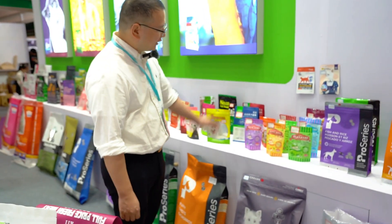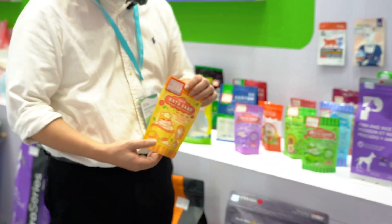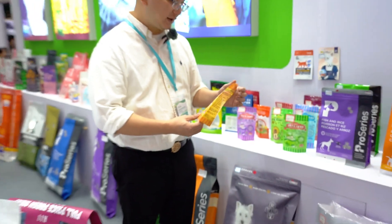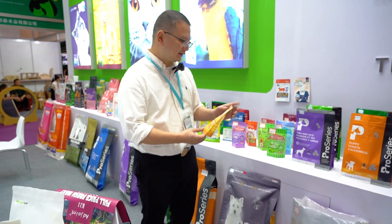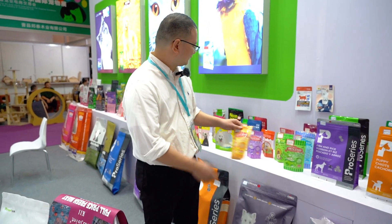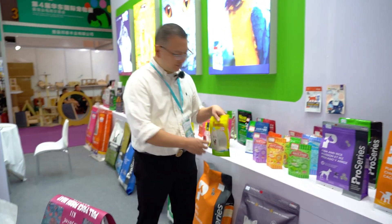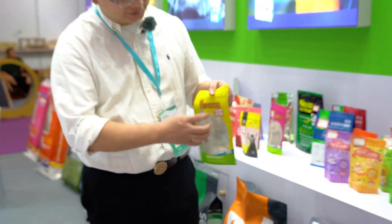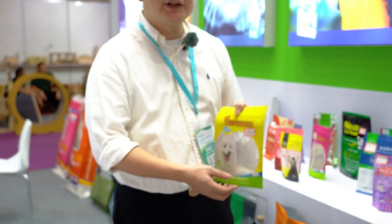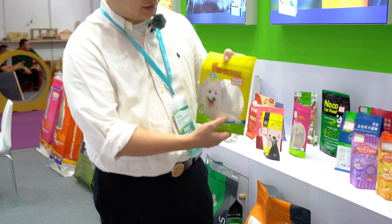Now let me introduce some small bags — small pouches. This pouch is for dog snacks or dog treats. This bag is best for standing among the small bags. You can see there is a window on this bag design, which clearly lets the customer see the product inside.